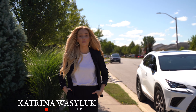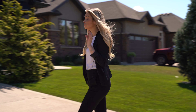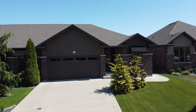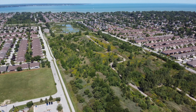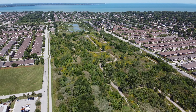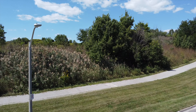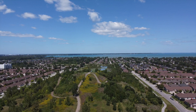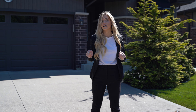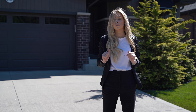Hey everybody, Katrina Waslick here from AW4U The Real Estate Group, and I'm just walking up to the most perfect townhome in East Windsor. Literally, you are a hop, skip, and a jump away to walking trails, Blue Heron Lake, all the amenities that Tecumseh and East Windsor has to offer you, and you have no front neighbors. You cannot ask for a better, more functionally laid out townhome. Your home search literally ends here. You do not have to look any further than this beautiful, beautiful property.